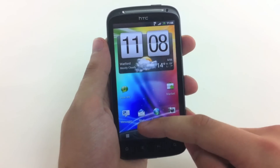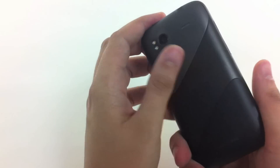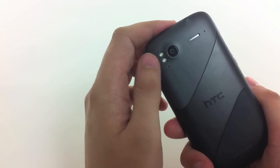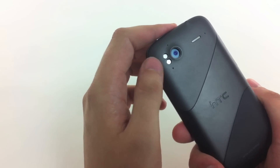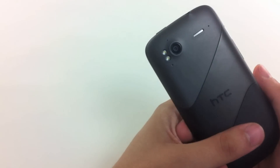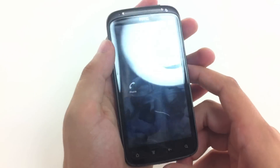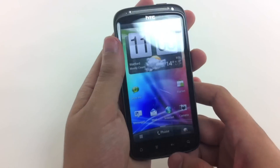The display here is nice and big — it's a 4.3 inch display. The phone has an 8 megapixel camera with autofocus and a dual LED flash, so a nice powerful camera there. It can also shoot in full 1080p high definition video, making it a really smart looking phone both on the inside and out.